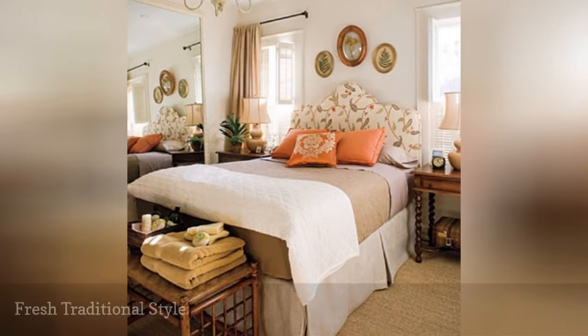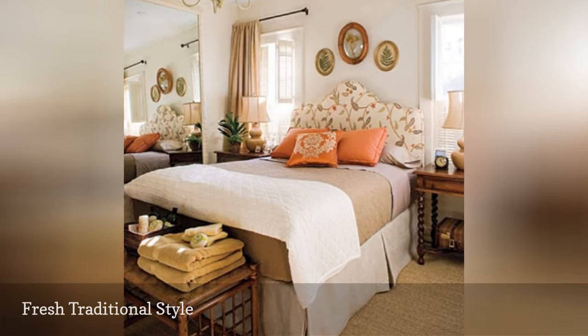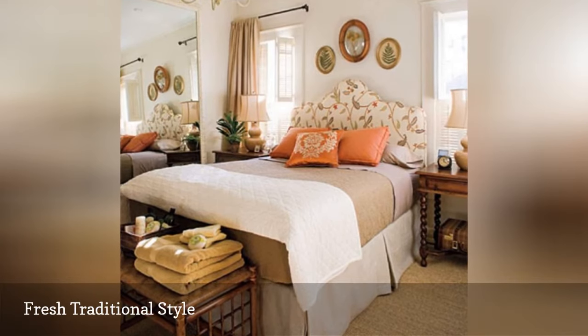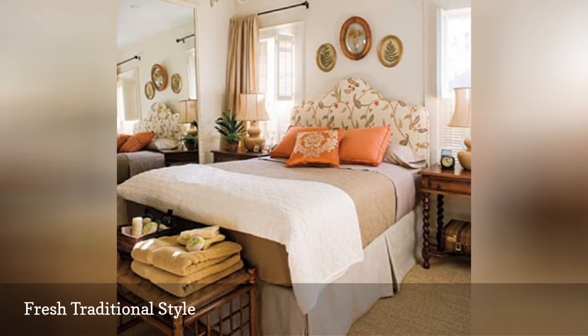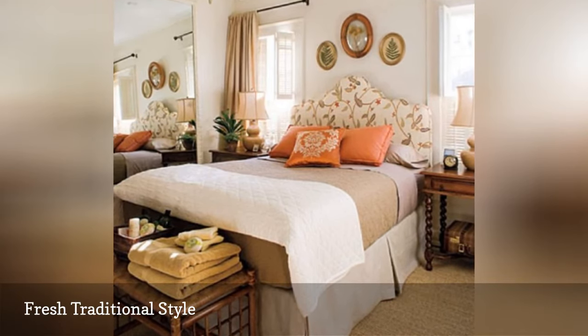A traditional style, like the British colonial look shown here from DigsDigs, doesn't have to be stuffy. It's streamlined thanks to a few shots of color, botanical artwork, and a pretty upholstered headboard. Plus, leaning a large mirror against the wall is a strategic way to add visual size to a small room.